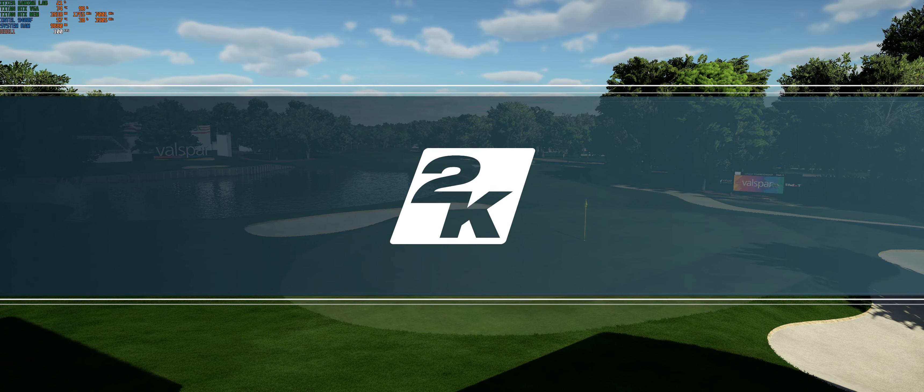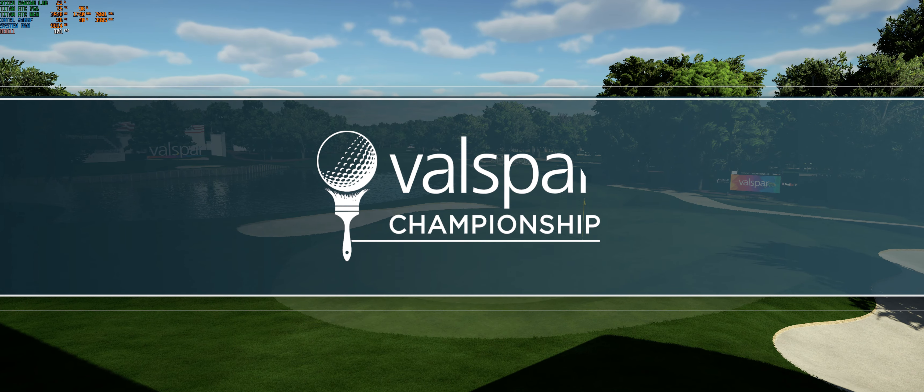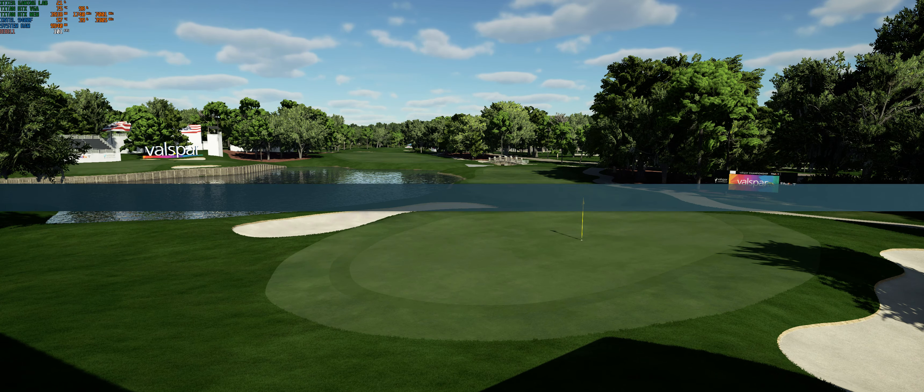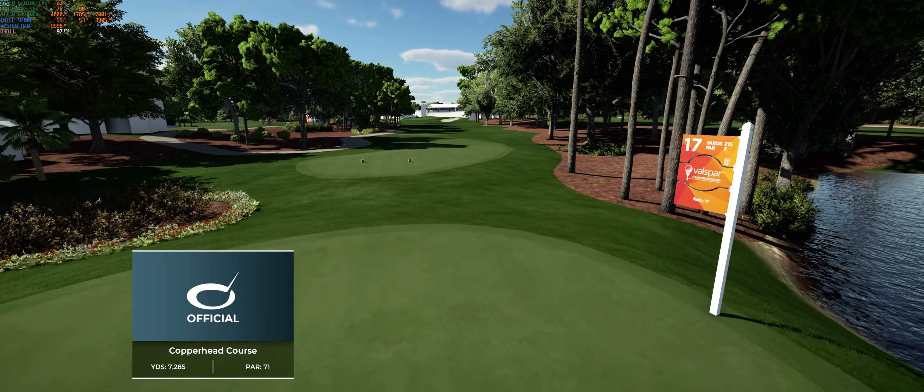2K Sports in association with the PGA Tour is proud to bring you the season-long race for the FedEx Cup. Today's coverage of the Valspar Championship is about to begin. Luke Ulvey here alongside Ridge Beam at the Copperhead course at Innisbrook Ridge.